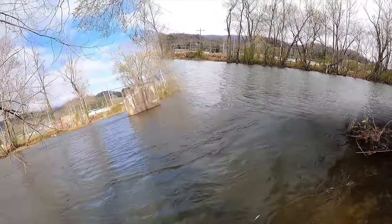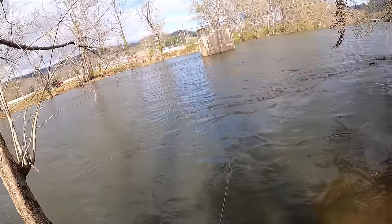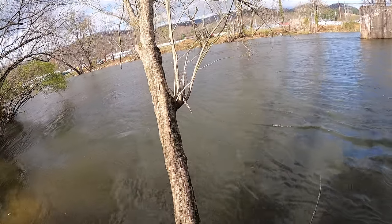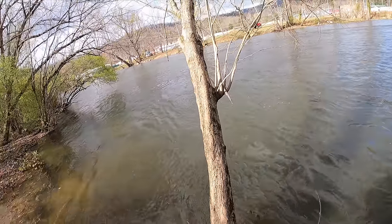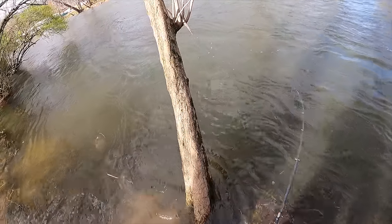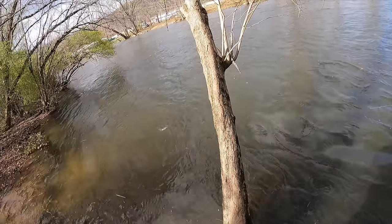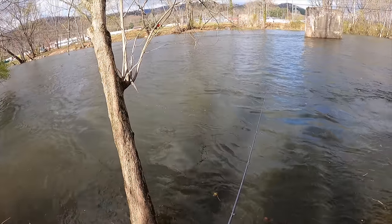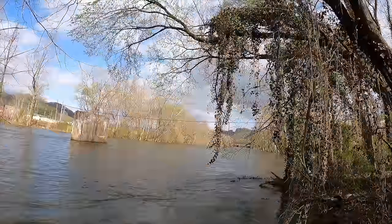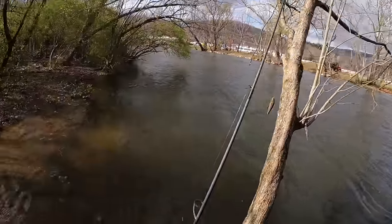Last cast of the day, folks, and then it's time to get cooking. I'm glad the days are getting longer — we're on the backside of winter, so I don't have to rush off the water by five o'clock. Got one — number ten! Oh shoot, he got off. Well, a nine-fish day — that is nothing to be disappointed about. Let's get to cooking.